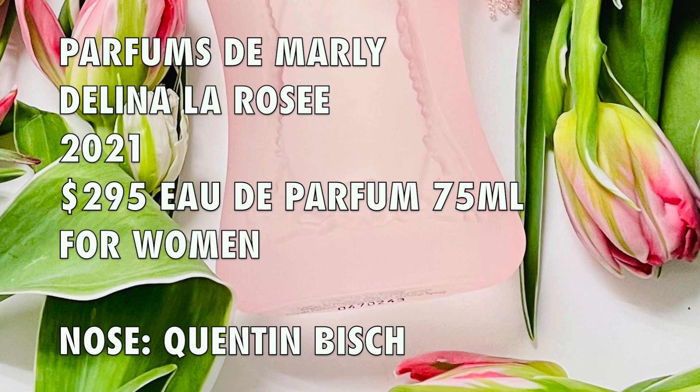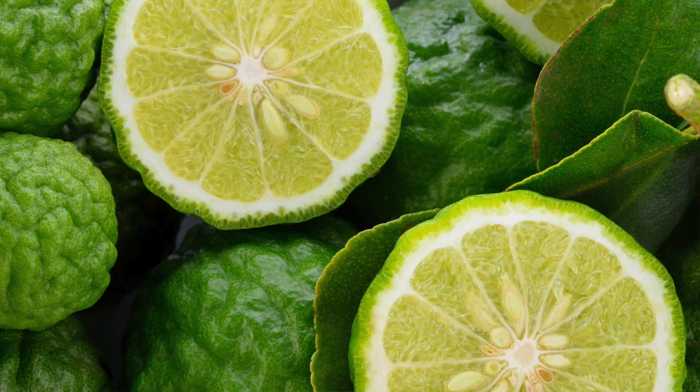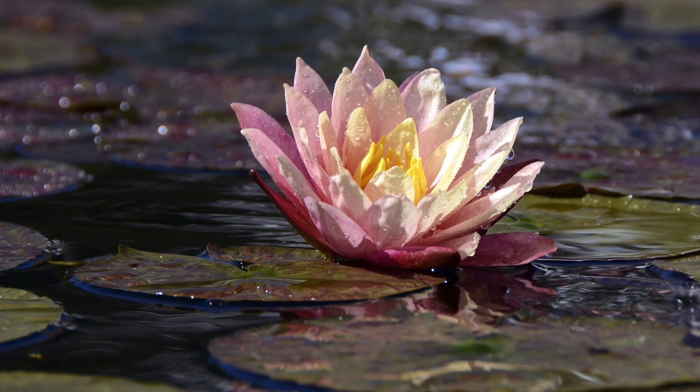The notes for Parfums de Marly Delina La Rose are lychee, pear, and bergamot essence for the top notes. Heart notes feature Turkish rose, peony, and transparent flowers. Base notes feature softwood, white musk, and vetiver.